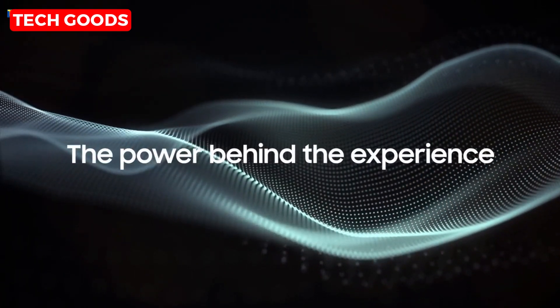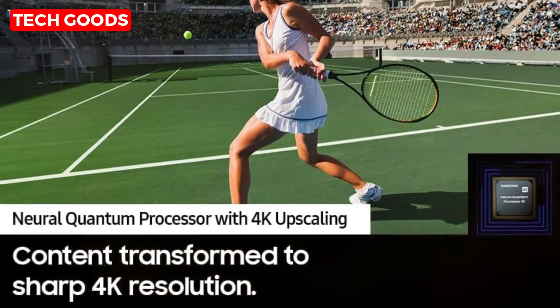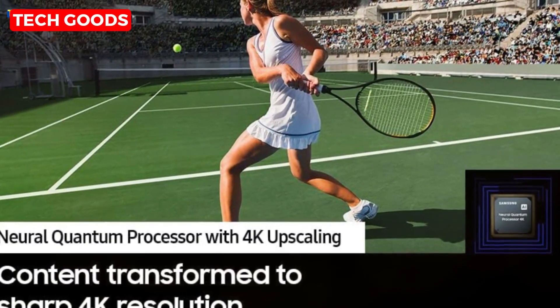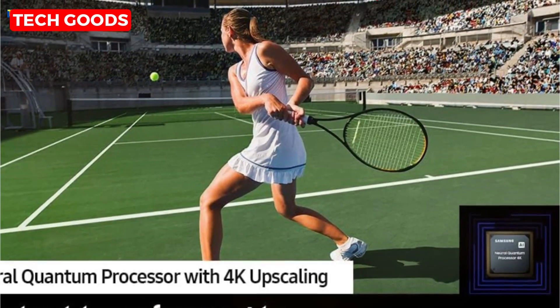And the neural quantum processor with 4K upscaling is a game-changer. Whether you're streaming, gaming, or watching home videos, this AI-powered processor upgrades your content scene-by-scene to jaw-dropping 4K resolution.